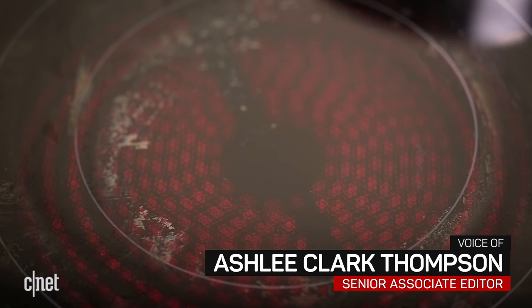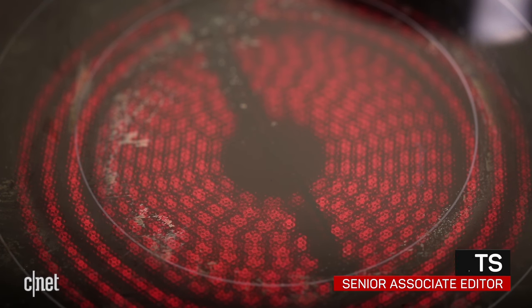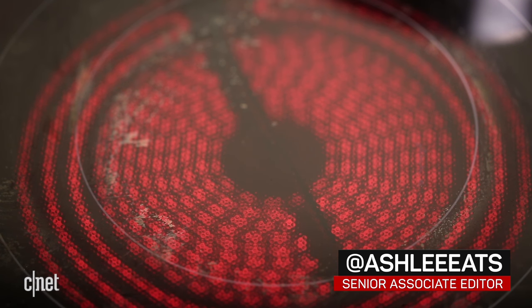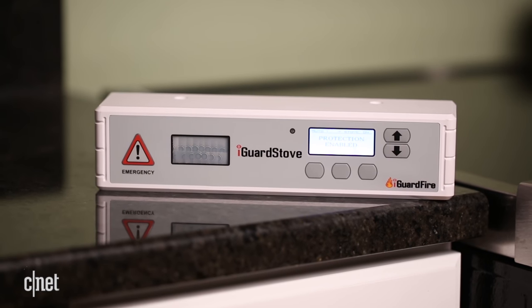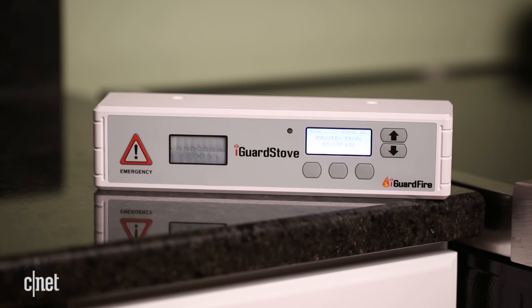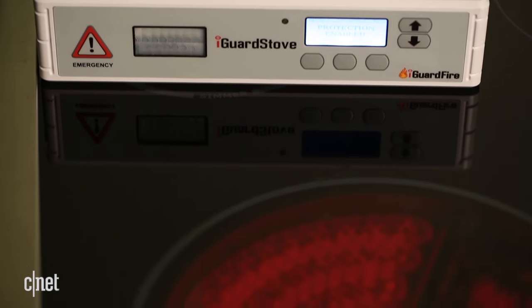Do you ever start cooking something on your stovetop, walk away for a second, and forget what's going on in the kitchen? A Wi-Fi enabled device called the iGuard Intelligent wants to prevent fires that your forgetfulness may cause by automatically shutting off your stove when you walk away.